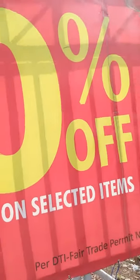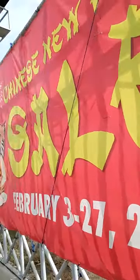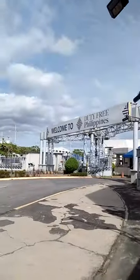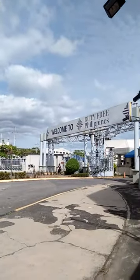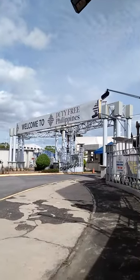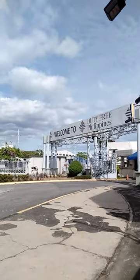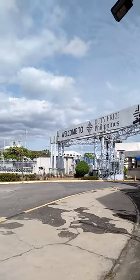70 percent off on selected items. Here is the front view of Duty-Free Philippines here in Parañaque City, Manila, Philippines. Thank you guys for watching — nice to meet you everyone.